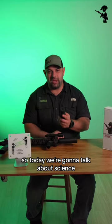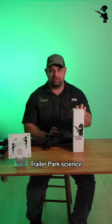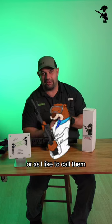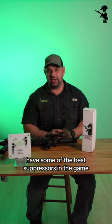So today we're going to talk about science, trailer park science. The boys at Otter Creek Labs, or as I like to call them the trailer park boys, have some of the best suppressors in the game.